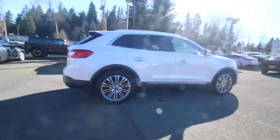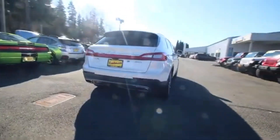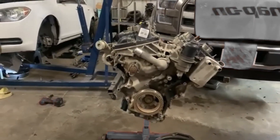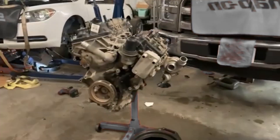As for reliability, this engine has earned its stripes on the long haul. Owners have reported 2.7-liter EcoBoost engines surpassing 250,000 miles with only routine maintenance. Like any high-tech engine, the 2.7-liter EcoBoost hasn't been entirely free from issues, especially in its first generation.